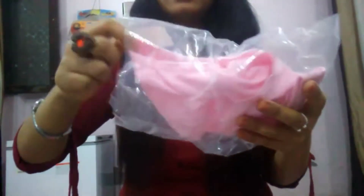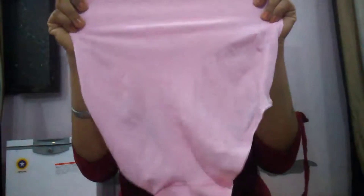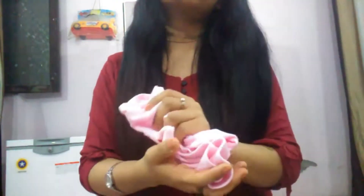The third item I got is a lingerie piece — this is a body-shaping high-waist piece. It is so stretchy and the detailing is also very pretty. This one also comes in many other colors; I picked the pink one. The price I paid for this is 170 rupees.